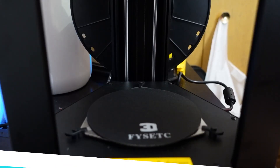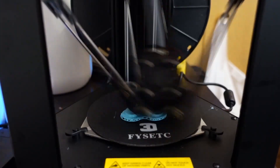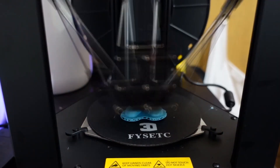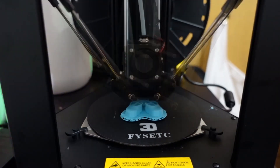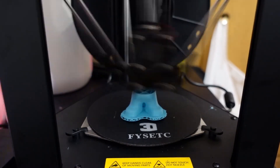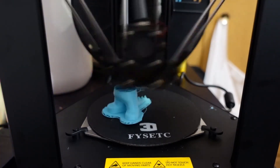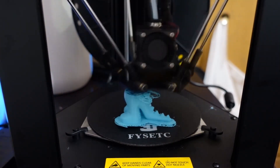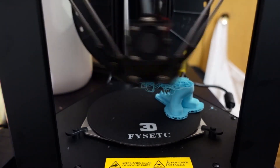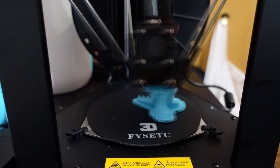Monoprice Delta Mini V2. To get started in 3D printing for less than $200, look no further than the Monoprice Delta Mini V2. It's an affordable printer that's still fully featured and delivers excellent print quality for the price. You'll make some compromises like a small build volume, even compared to other budget 3D printers like the DaVinci Nano. But you do get support for a wide variety of materials — PLA, ABS, and others. You don't often see this kind of flexibility in an entry-level device, making it hard to beat the value of the Monoprice Delta Mini V2.